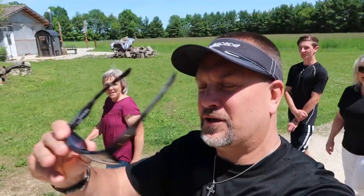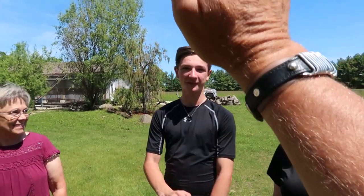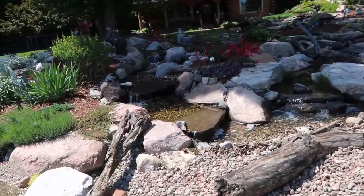I'm Greg Wittstock, the pond guy. This is my channel, Greg Wittstock the pond guy. We're traveling around beautiful Door County, Wisconsin with Paul from Waterscape Designs, his lovely wife, Justin and his son Eli, and the sister-in-law who has a beautiful yard — oh my gosh, you're a gardener! Look at this.